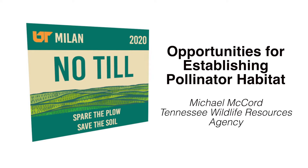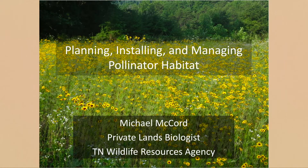Welcome to the pollinator tour on the virtual myelin no-till field day. My name is Michael McCord. I'm a private lands biologist with Tennessee Wildlife Resources Agency, and today I'm going to be talking about the work I do on a fairly regular basis working with landowners — in particular, how we go about trying to improve the habitat on farms for pollinators.